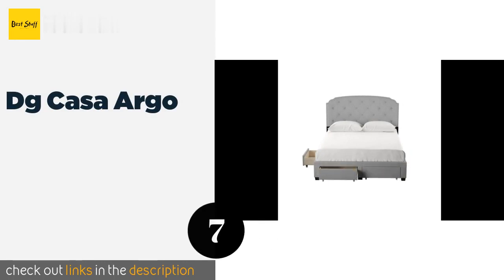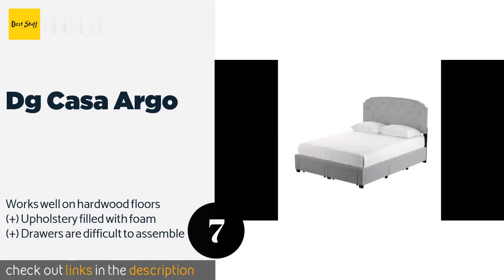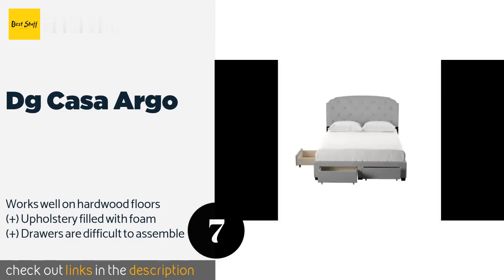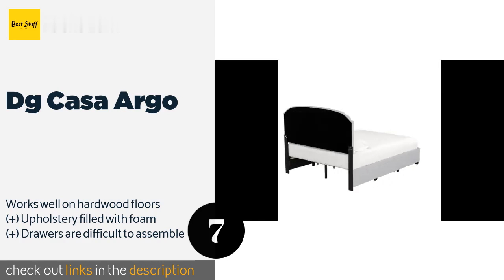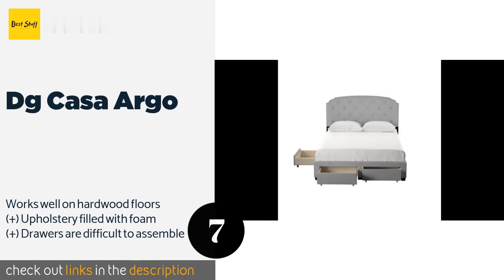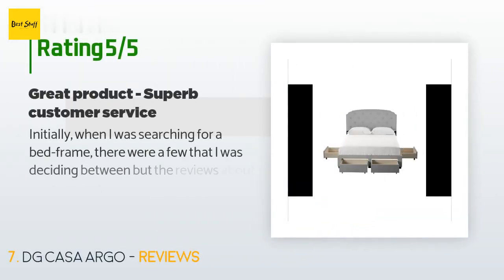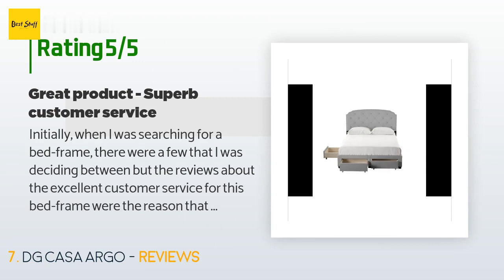The next product on our list is the DG Casa Argo. The drawers on the DG Casa Argo are on casters, which enables them to roll smoothly in and out even when loaded to the gills. There's one on each side and a pair at the foot of the bed, so there's plenty of room for two people to share. The price is around $400.